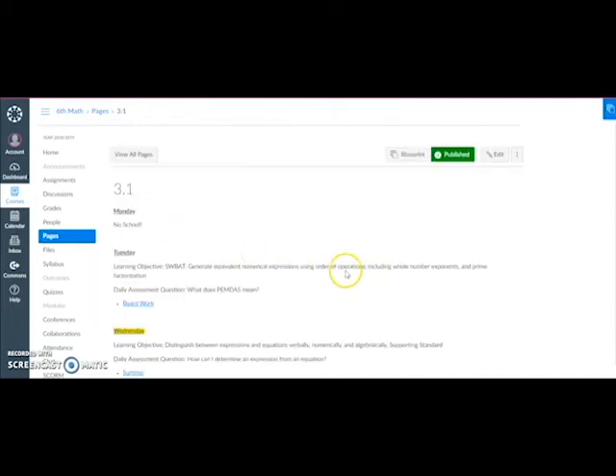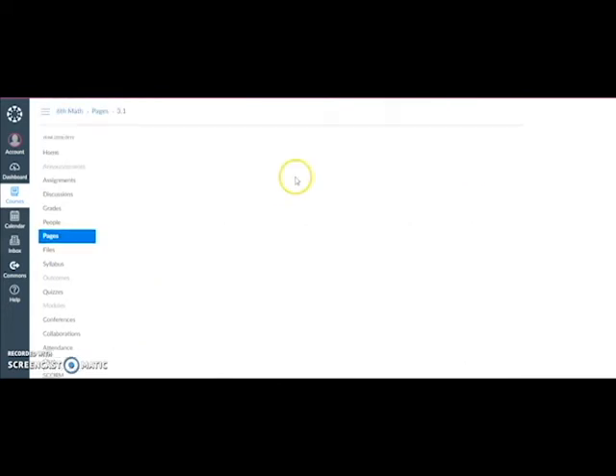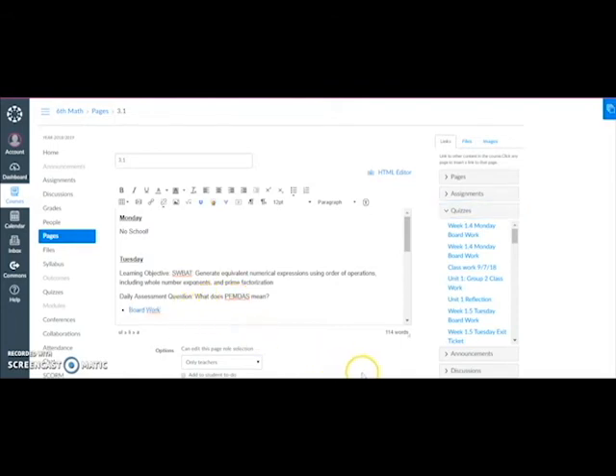Once I'm in my own page, I can create an assignment and my teammates can create an assignment, and we can go into our landing page and edit. All we have to do is type in a word — 'board work' is what we have created here. Then we highlight it, go over to this side, find it in our dropdown for the quizzes we've created, click on it, and it will link back into the landing page. Then once it's linked in there, all we have to do is save that page.